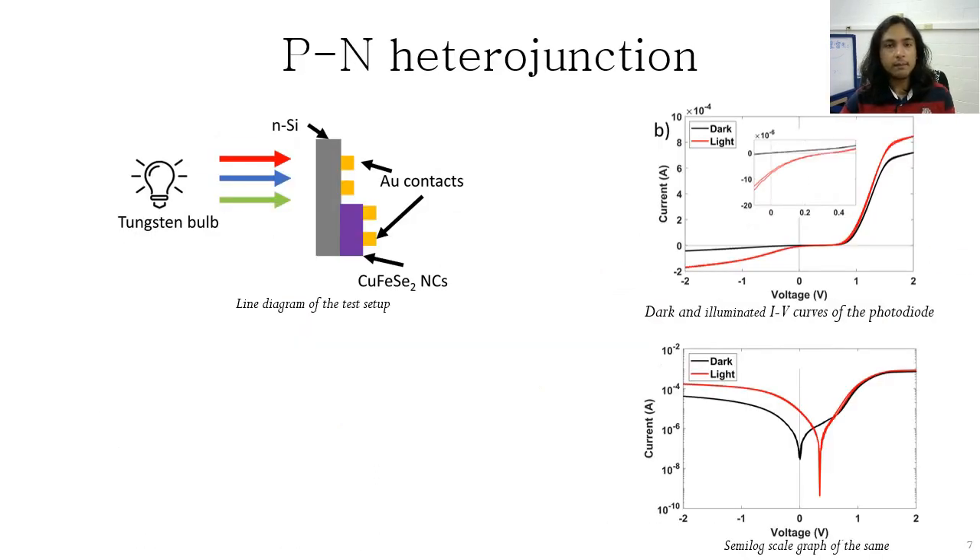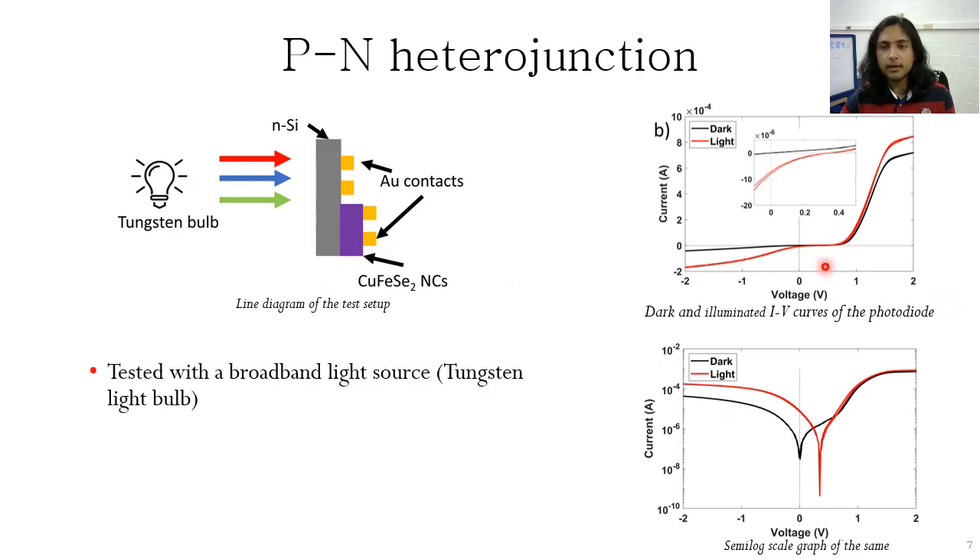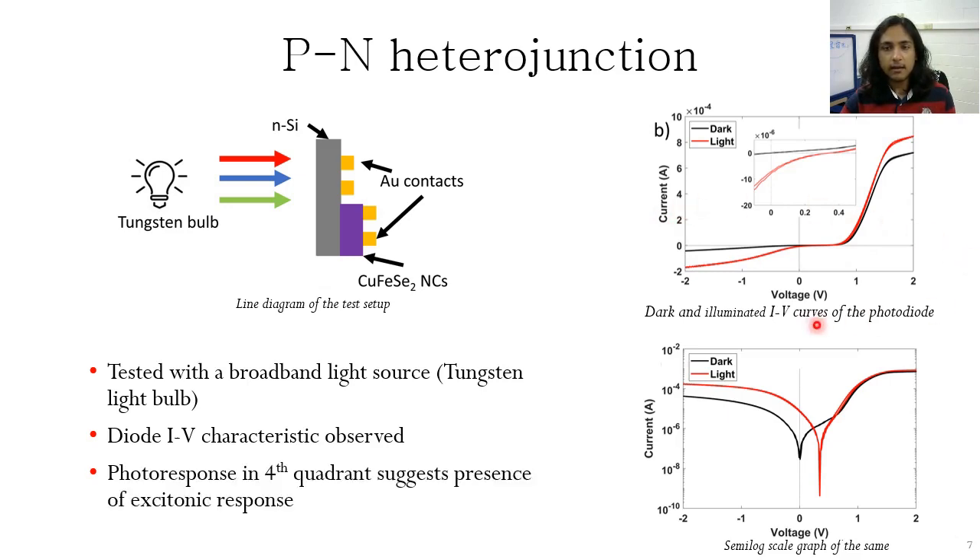We also tested a PN heterojunction device with a tungsten bulb directly shining light onto the device. As you can see on the right, we have an IV curve shown linearly as well as on a semi-log scale. A typical diode characteristic in the IV curve has been observed with the light, and the photoresponse in the fourth quadrant suggests the presence of an excitonic response.